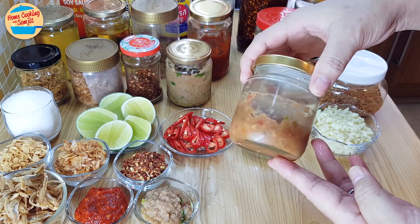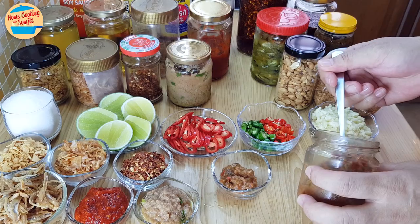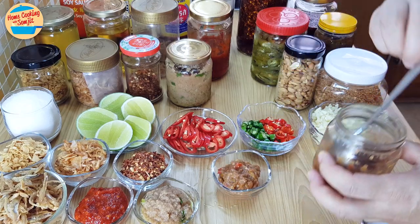This is sambal belacan, or shrimp paste chilli dip. This goes well with fried fish, vegetables, and rice. It can last up to a week in the fridge.